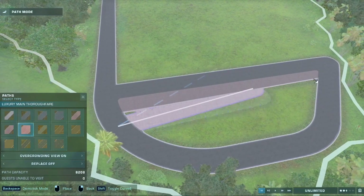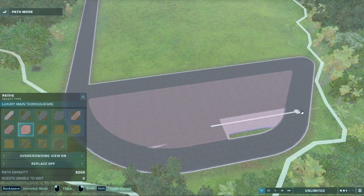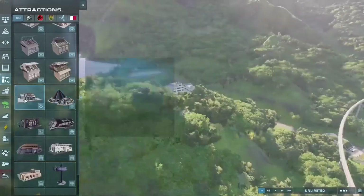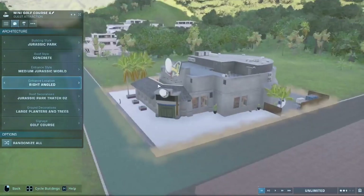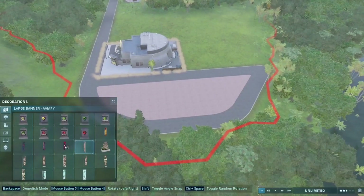What is up, my fellow dino peoples of the world! Welcome back to episode three of Dino-topia. Today we'll be focusing on making the park look a bit more visually pleasing — we'll be focusing on the hotel districts, adding the tarbosaurus enclosure, and finally adding different dinosaur species into the petting zoo.